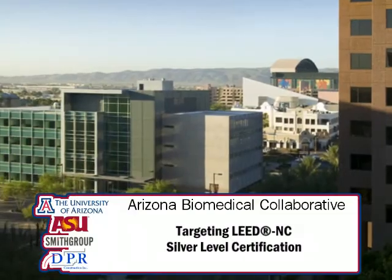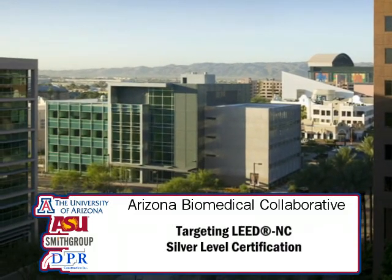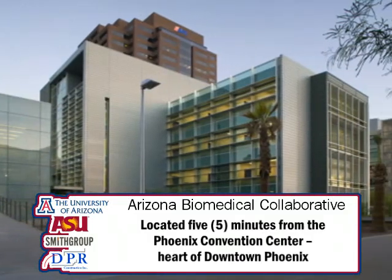Welcome to the Arizona Biomedical Collaborative here in downtown Phoenix. This is a project that was constructed by DPR Construction and designed by Smith Group, a four-story research facility shared by the University of Arizona and Arizona State University — a very pioneering relationship between those two universities that have historically been rivals here at the Phoenix Biomedical Campus.